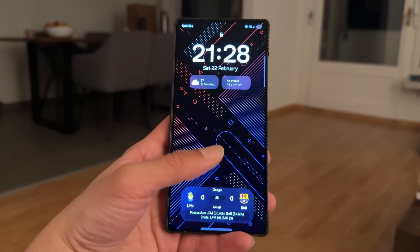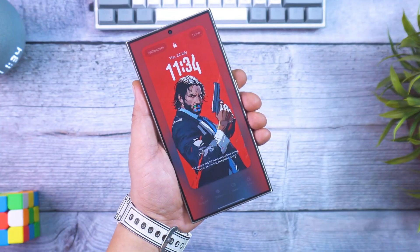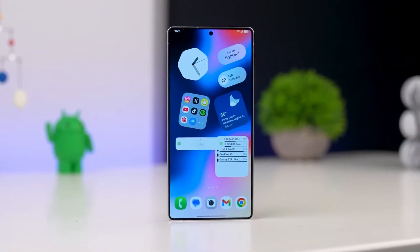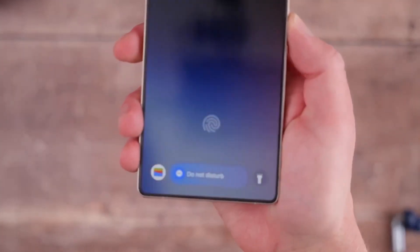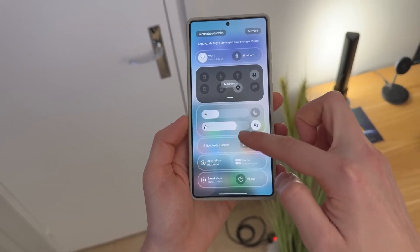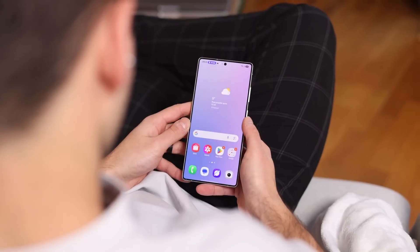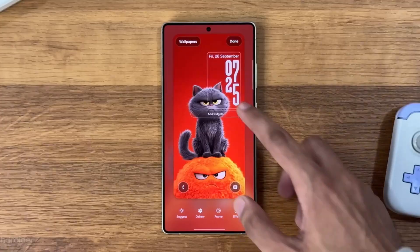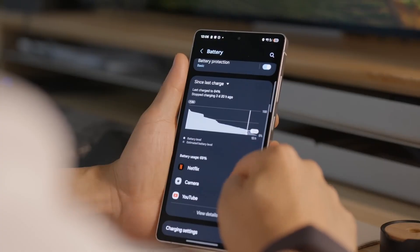Let's start with the question everyone's asking: when is it coming? According to the latest reports and testing timelines, Samsung is expected to roll out One UI 8.5 alongside the Galaxy S26 series in early 2026. Initially, insiders believed the release would happen in January, but due to production adjustments in the S26 lineup, it's been pushed closer to March. That means for most existing Galaxy users, the public rollout will likely begin soon after that launch.